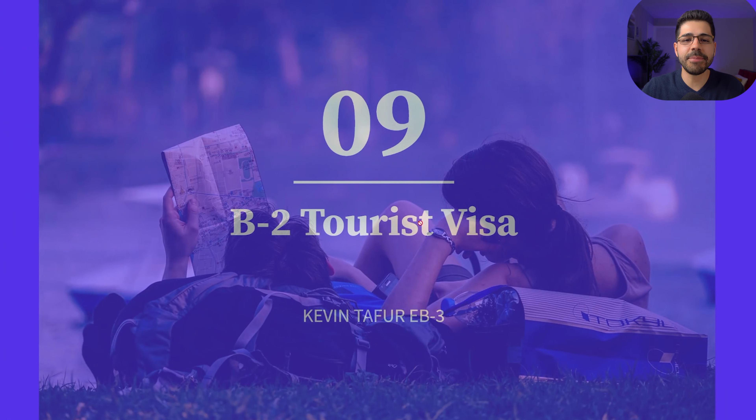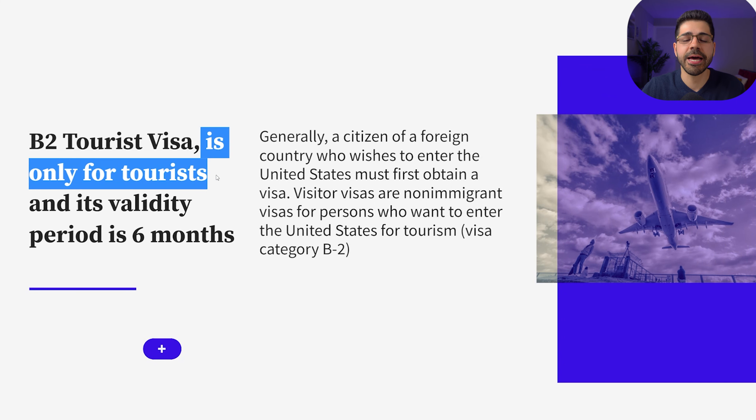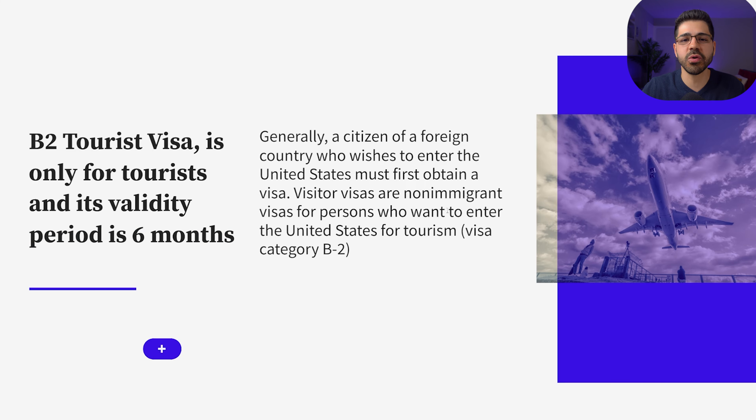Starting with number nine: the B2 tourist visa. As its name indicates, the B2 visa is only for tourists and its validity period is six months, so if you only want to visit the US, this is the best option for you.